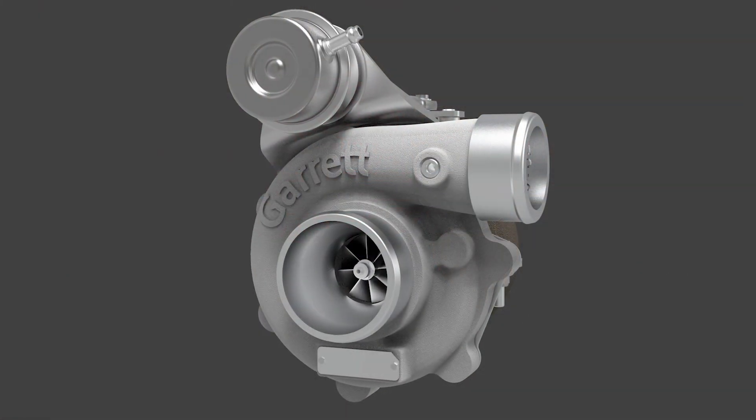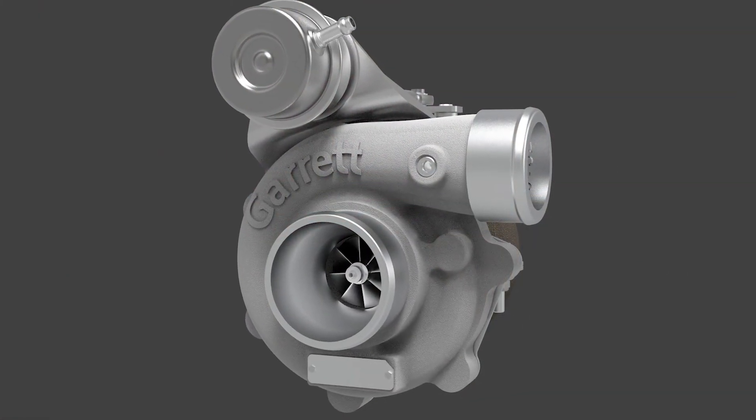Hello and thank you for choosing Garrett Advancing Motion for your turbocharger needs. GBC Series is a product line engineered for small engine displacement applications. This includes power sports, personal watercraft, and automobiles.